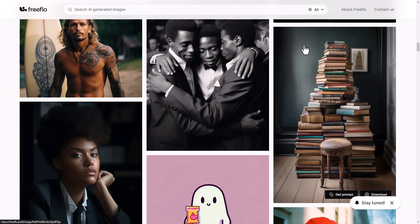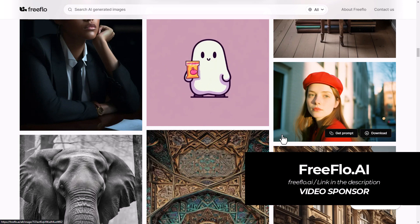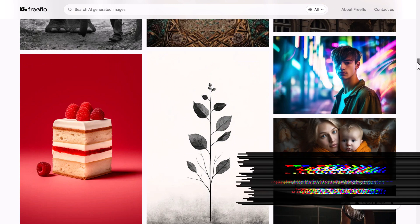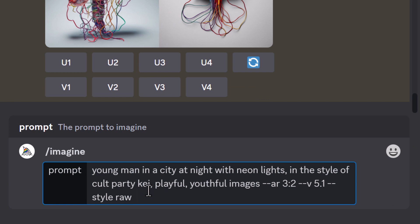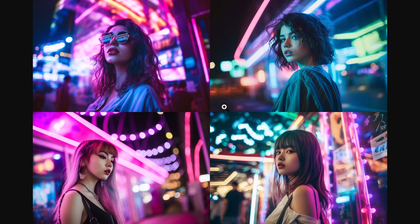FreeFlow are actually the sponsor of this video, and it's a really powerful platform — it's kind of like Unsplash for Mid-Journey. Instead of going to Unsplash and being stuck with whatever image you find, you get to create your own variations. All I need to do is click 'Get Prompt,' copy the prompt, head over to Mid-Journey, paste it in, and maybe change it to something like 'Young Woman in the City Street with Neon Lights.' Click Enter, and this is our final result.